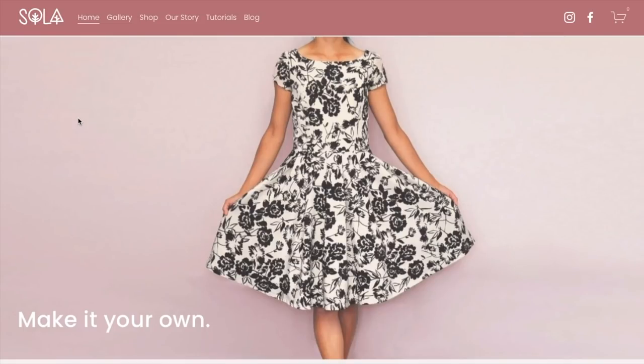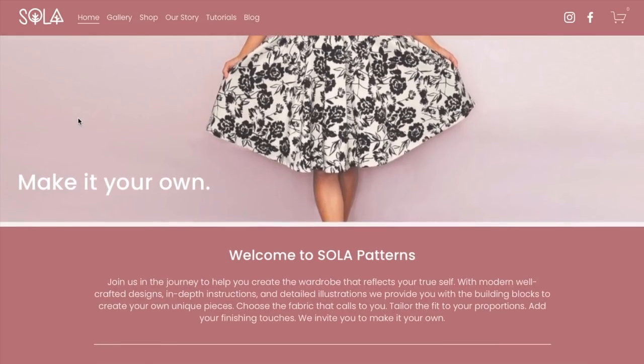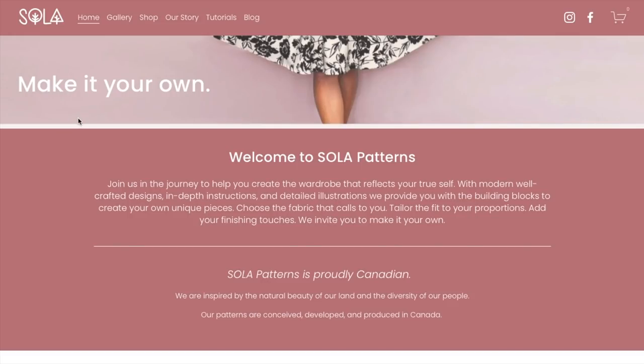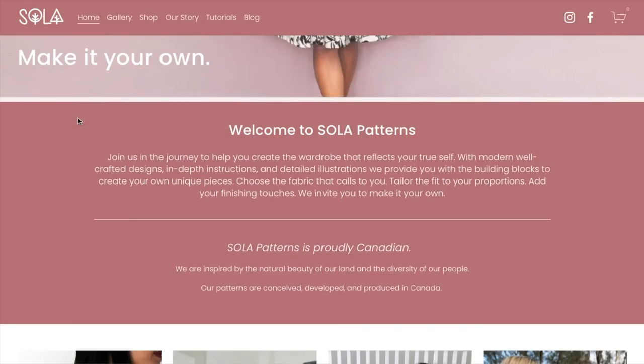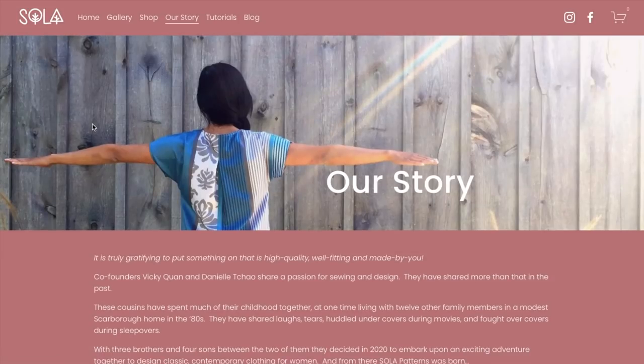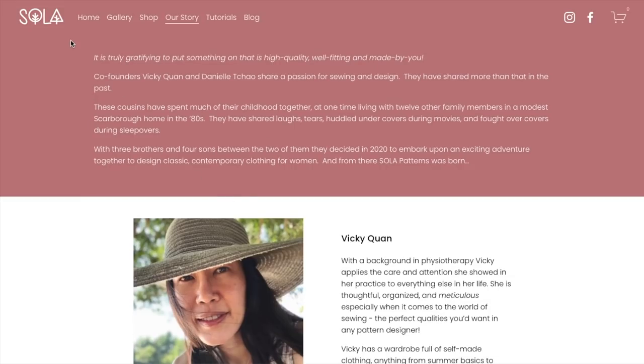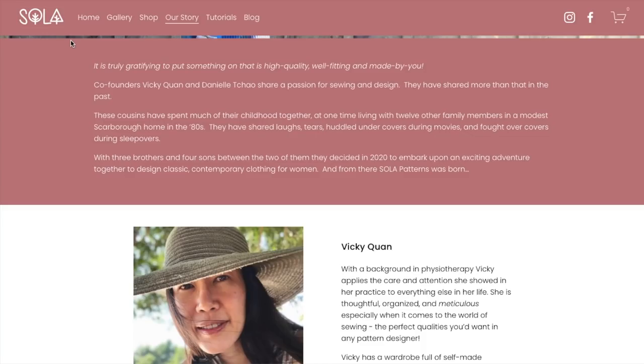Welcome, you guys. Welcome to the very first First Impression Friday of 2022. We are kicking things off this year with Sola Patterns. Sola is a Canadian pattern designing company made up of two cousins who grew up together and had very fancy careers. When they started their families, they decided to embark on a sewing pattern company. You can read more about that under the Our Story tab — Vicky and Danielle.